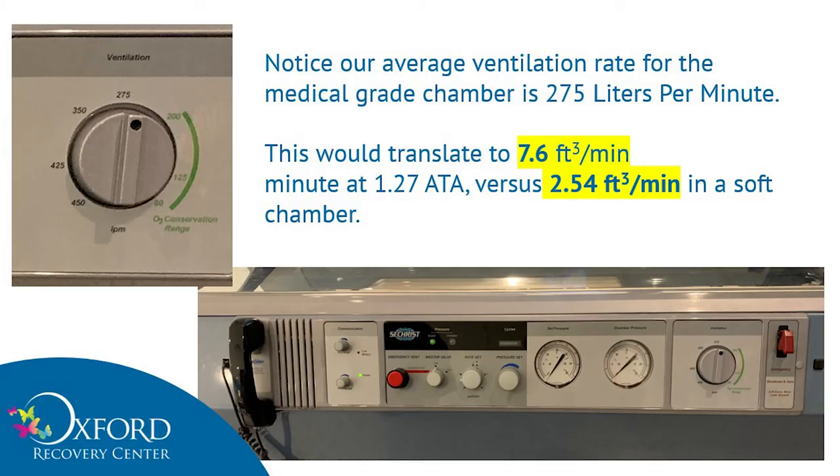Let's contrast this to our chambers. Typically, we ventilate at 275 standard cubic feet per minute — that's pretty much a minimum. Some people, if they're a little bigger, will go up to 350 or higher. If we were giving that kind of ventilation in the mild chamber, we'd be giving 7.6 cubic feet of ventilation as opposed to 2.54. So basically, at our minimum, we are way over the standard.